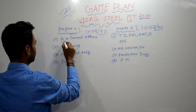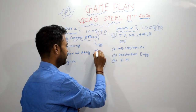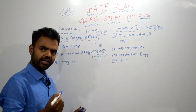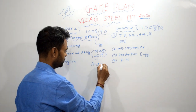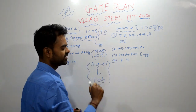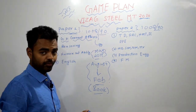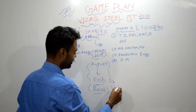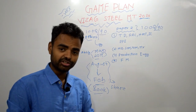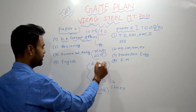For paper one, GK and current affairs — how many months should you study? You should study May 2019 because elections were there at that time. Then you can leave June and July. After July, you can start from August. Just focus on these months. For the books, I will share the link — the link is in the description. You can get the link for all the books and other details regarding the Vizag Steel MT 2020 examination.